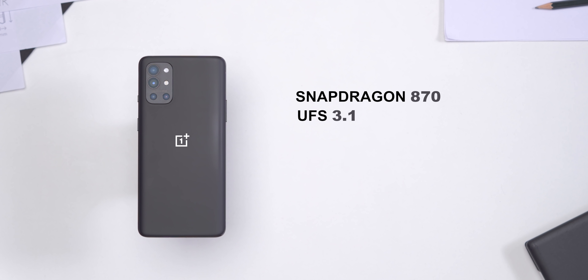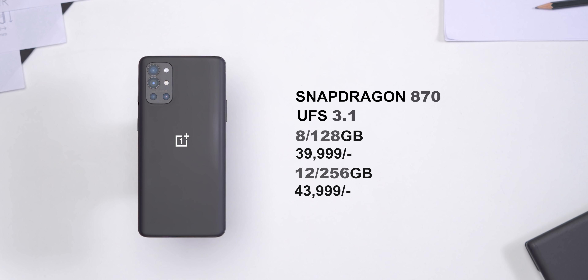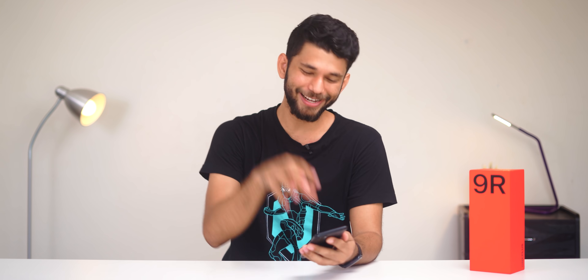Next up, the performance. The OnePlus 9R comes with a Snapdragon 870. You get UFS 3.1 storage, which is the fastest you can get in 2021. There are two storage options: 8GB RAM with 128GB storage at ₹40,000 and 12GB RAM with 256GB storage at ₹44,000 — 12GB is literally overkill for any phone right now, so stick to the 8GB variant. UFS 3.0, 3.1, or 2.2 makes a teeny tiny difference — I'll drop links to an in-depth explanation below.